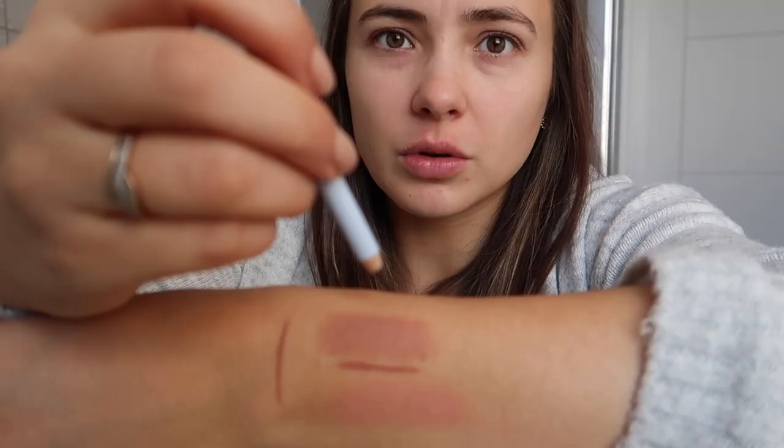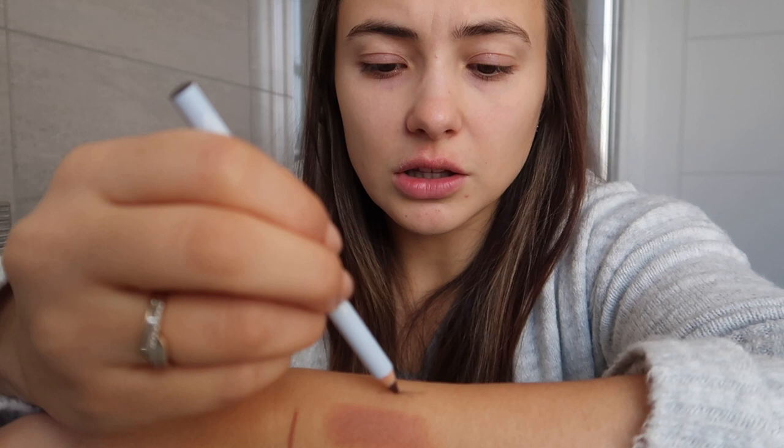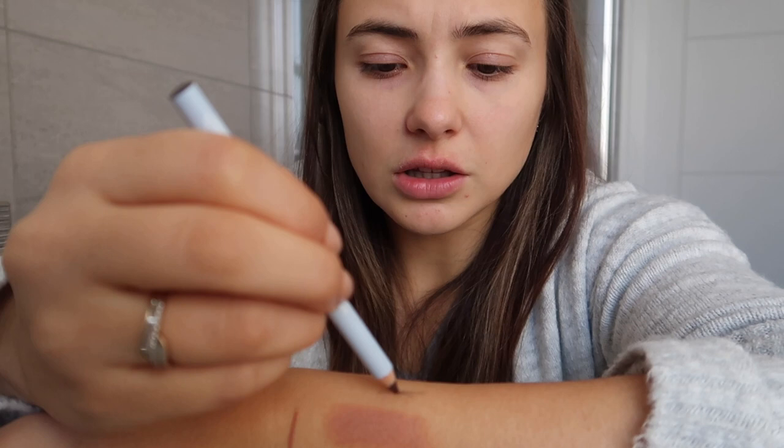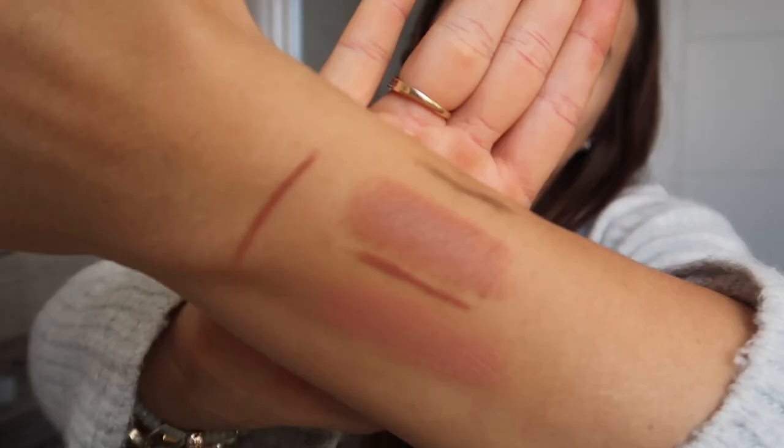I'll just do a little swatch up the top here. Gosh, that's a lot less creamy than the lip liner. Very, very nice. That's the brow pencil up the top there.